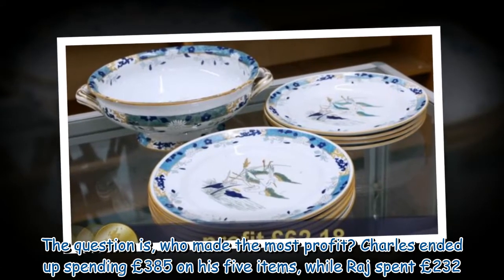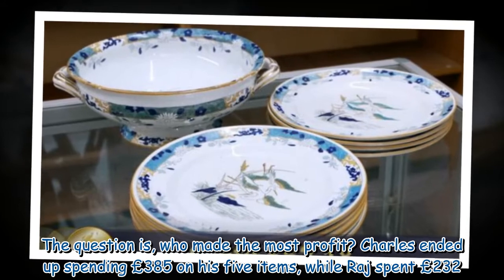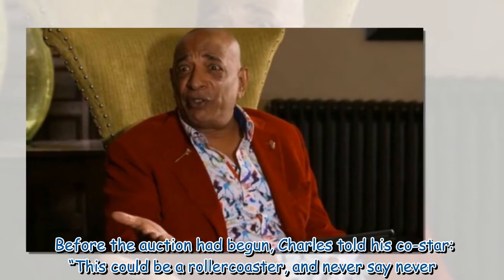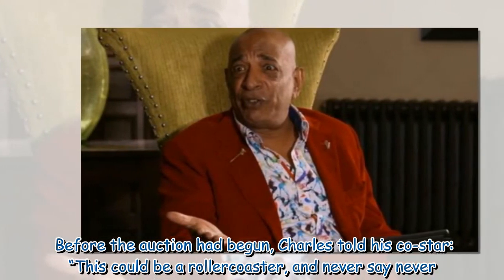Charles ended up spending £385 on his five items, while Raj spent £232. Before the auction had begun, Charles told his co-star, 'This could be a roller coaster, and never say never! Let's go!'